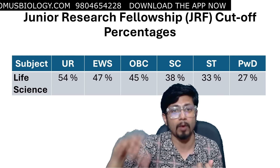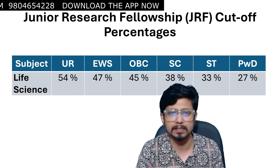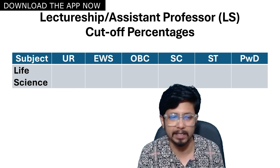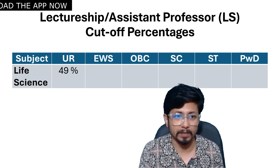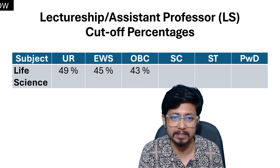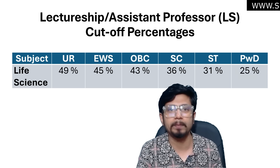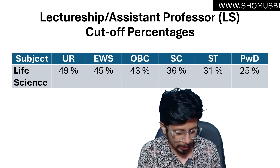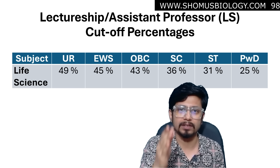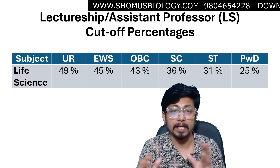I rely on exam quality based on student feedback, but I still need to check the question paper myself. Once I do, if I feel the cutoff might change, I'll make another video on that. For Lectureship or Assistant Professor position: Unreserved — 49%, or 98 marks. EWS — 45%, or 90 marks. OBC — 43%, or 86 marks. SC — 36%, or 72 marks. ST — 31%, or 62 marks. PWD — 25%, or 50 marks. I put the cutoff about 10 marks down considering the exam was difficult — if the exam was easier, the cutoff might increase a little.